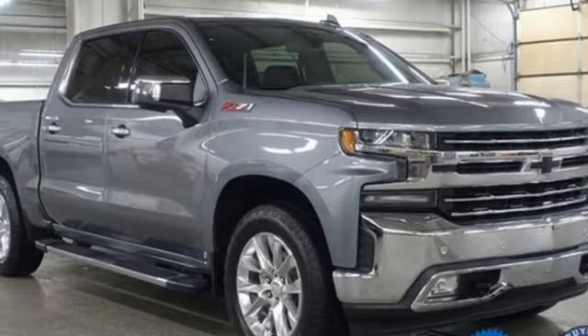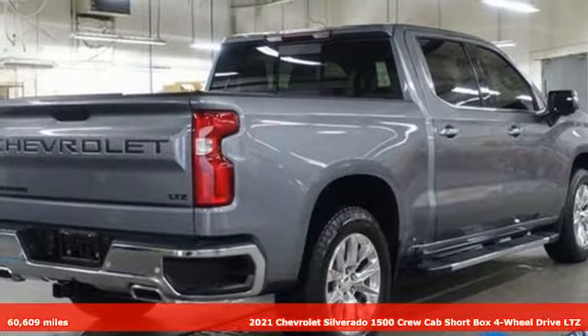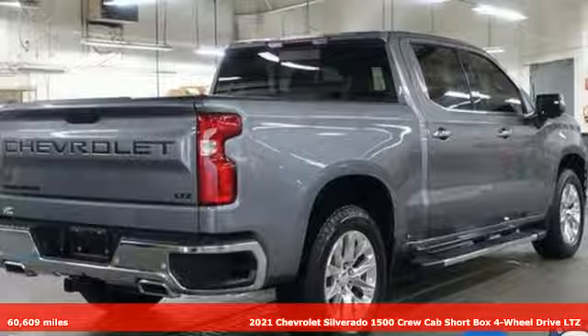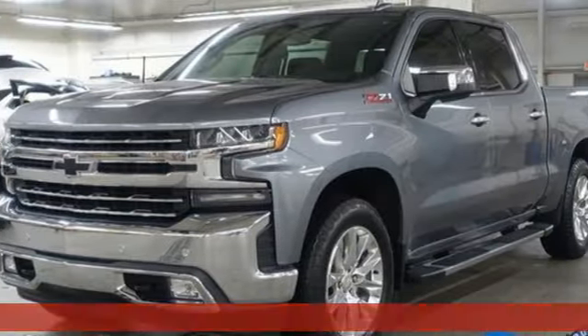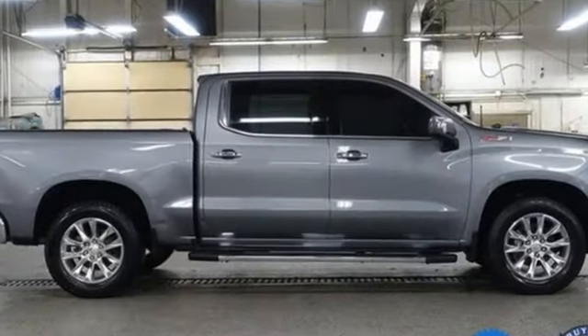It's a 2021 Chevrolet Silverado 1500. From the striking looks to the proven powertrain technologies that are up to any task, this Silverado stands out from the rest. You'll look forward to every drive with features like these.